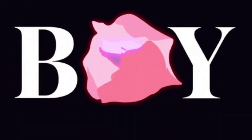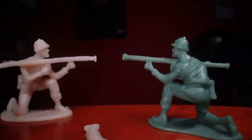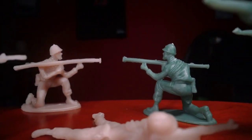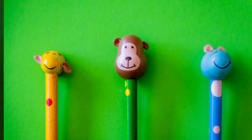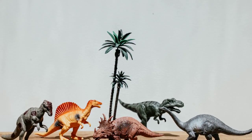And how could we forget the Digimon Digivice Burst? It was like a Swiss army knife of Digimon toys. With its various game modes, we could train, battle, and evolve our Digimon to unlock insane powers. It was like being the captain of a digital sports team, taking on rivals with our pixelated athletes.